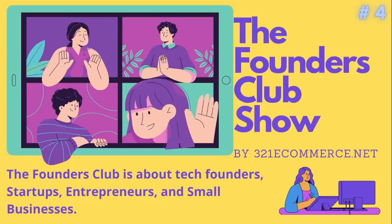Welcome to the Founders Club by 321ecommerce.net. Hit the like and subscribe button, and click the bell icon to be notified of new uploaded videos.